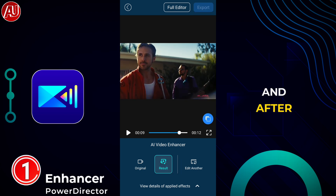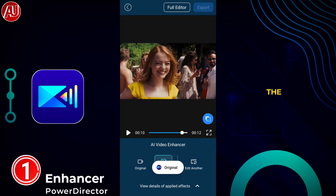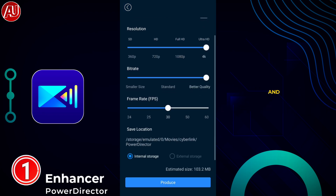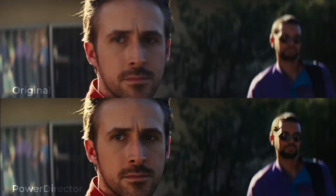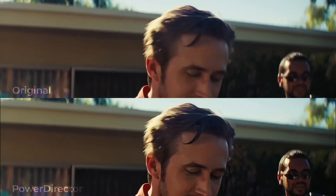Here in the before and after you can clearly see the 4K export option, frames per second, and bitrate available. My recommendation for the export settings: choose 4K and the original FPS from your original video, and then choose high bitrate to export your enhanced video.